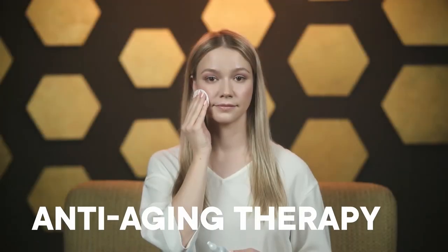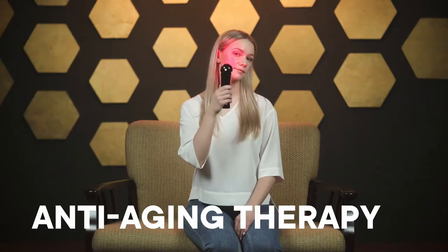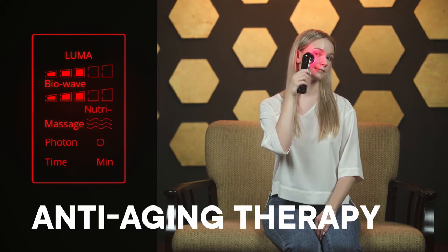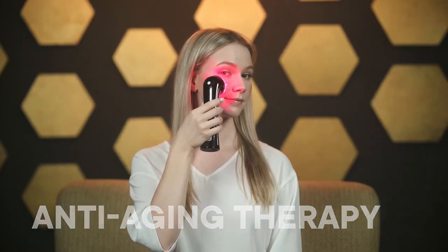Anti-Aging Therapy: Apply your favorite beauty serum or cream, then activate BioWave, Nutri-Negative, Massage, and Red Light together for 10 minutes for a powerful anti-aging treatment. Red Light, BioWave, and Massage stimulate physical production of collagen, while Nutri-Negative delivers your serums into the deeper layers of the skin, drastically enhancing their effectiveness.